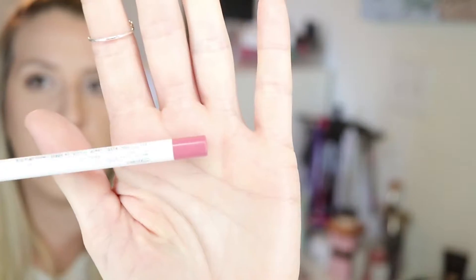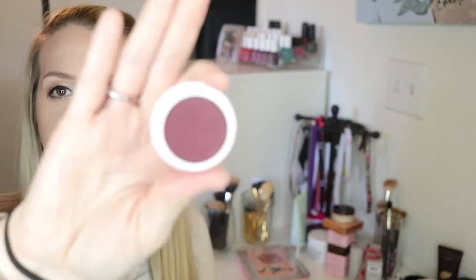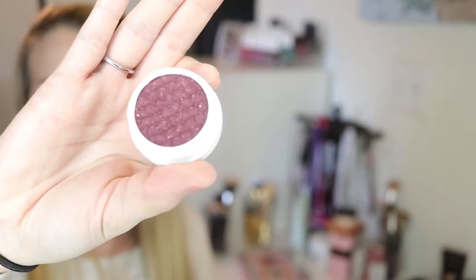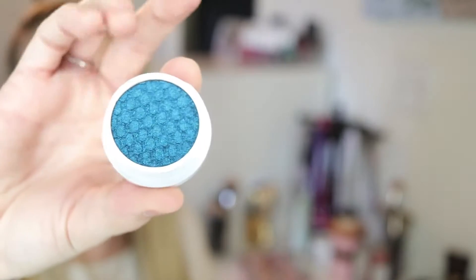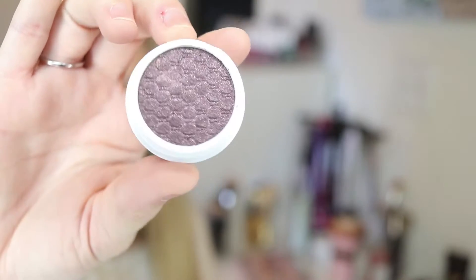Now on to ColourPop. I've already done a lip swatch video of all the lipstick colors that I got from ColourPop, so I will link that down below. I also got three of the Lippy Pencils in the colors I Heart This, Contempo, and LBB. As far as the eyeshadow colors go, I got Porter, Coconut, Shameless Lace with Cricut, and So Quiche.